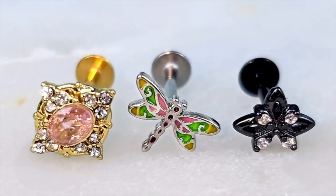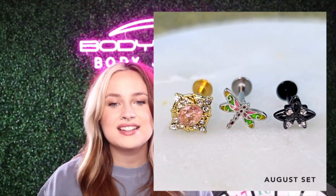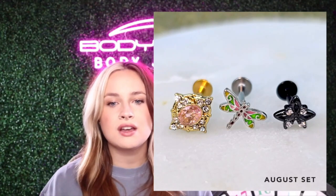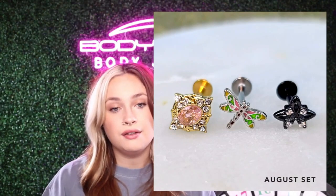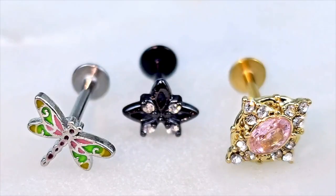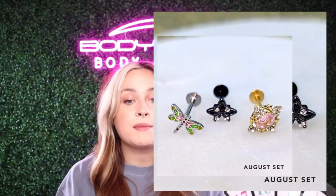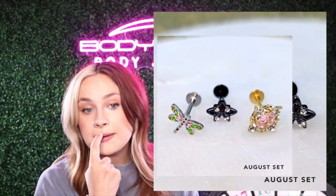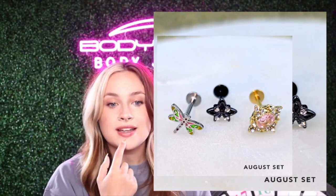This is our cartilage set. The difference between the cartilage and the labret — here's the labret right here — it's just going to be the length of the post. The labret post will be a little bit longer. People like the labrets because they feel like they fit perfectly. Like that pink one, it looks so cute. If you have your medusa pierced or a lip piercing, it will look so stinking cute.